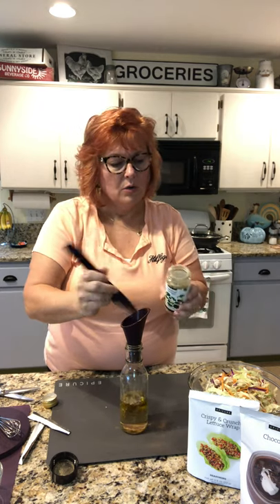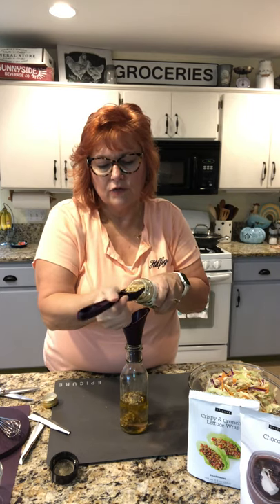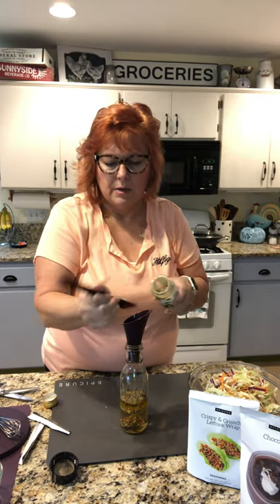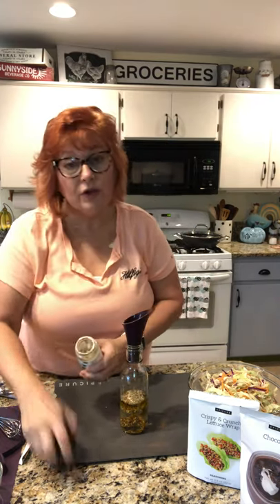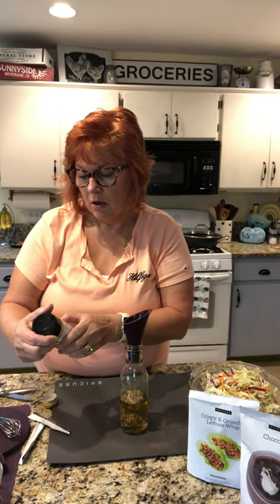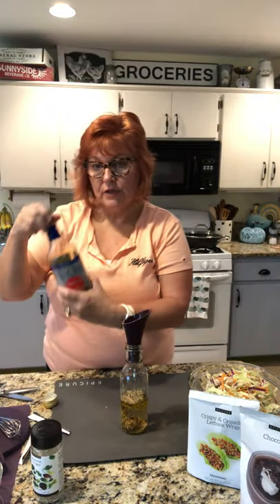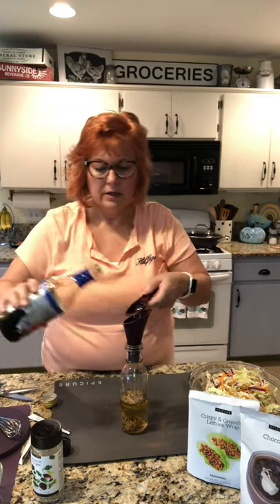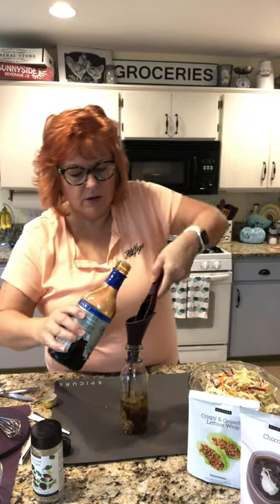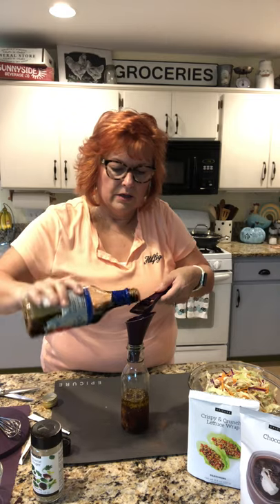There's one tablespoon of dressing. I'm being very careful on camera so I'm not getting a full tablespoon, so I'll just throw a little extra in. Look — I've got the dressing made. Wait, I forgot the soy sauce. Three tablespoons soy sauce. We are gluten-free so I use tamari, which is a gluten-free soy sauce.